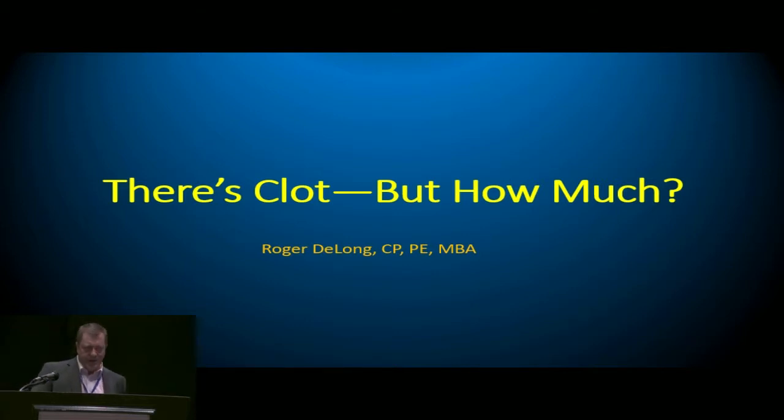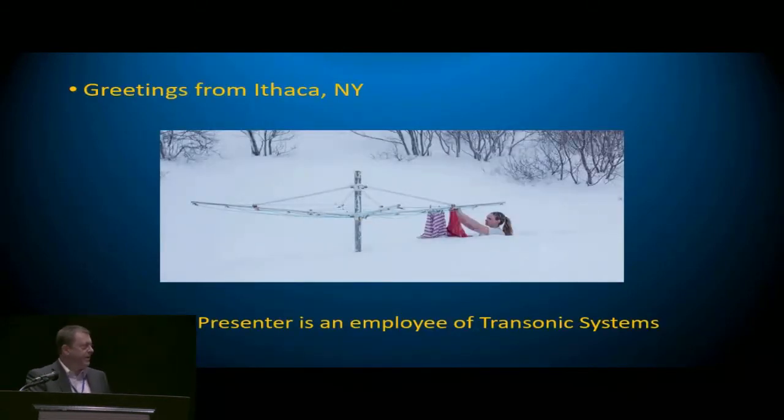This presentation covers the evaluation of how much clot you can get in an oxygenator. Greetings from Mythica, New York — we know it's springtime there because you can see the top two feet of the clothesline outside.